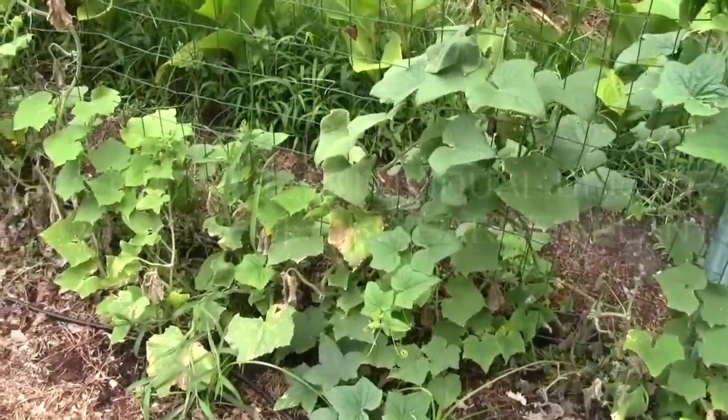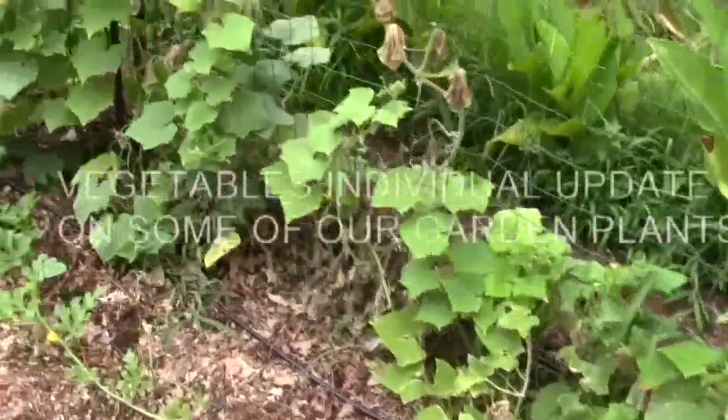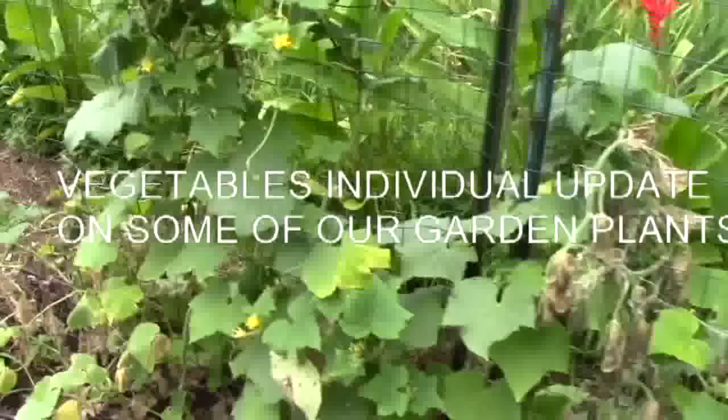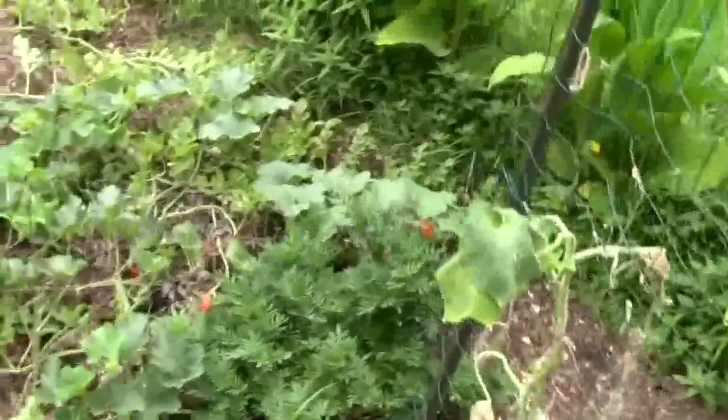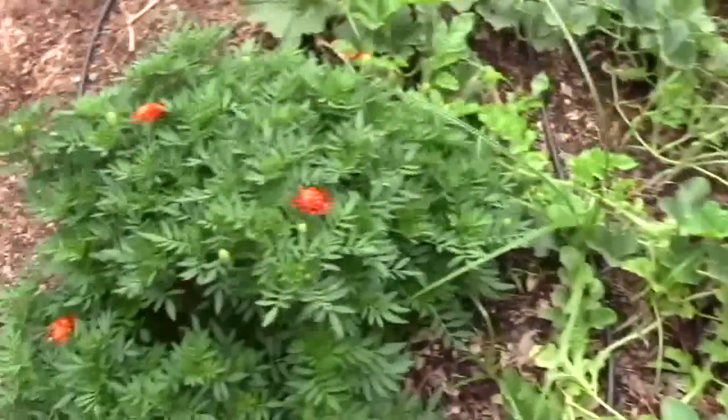The Miracle-Gro I put on here did help some, but unfortunately the drought has taken its toll and there have been a little bit of disease problems. The marigolds seem to be thriving.